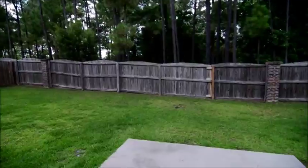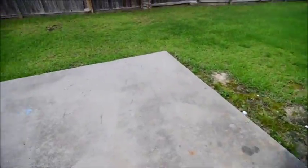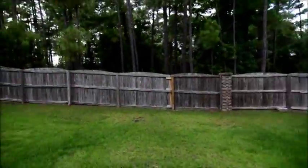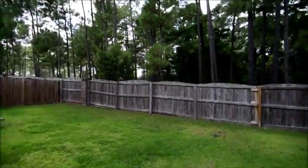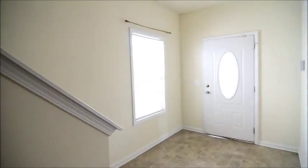This door leads you out to the backyard, which we'll take a look at now. Back here, we have a patio. There's some fencing — it is open to the neighbors on the left and right, but you do have that fence at the back. All of the bedrooms and bathrooms in this home are going to be upstairs, and we'll take a look at those now.